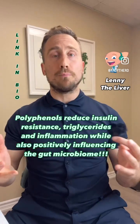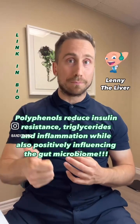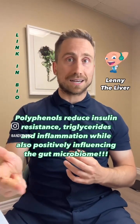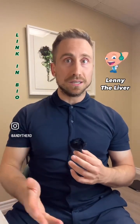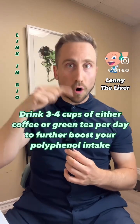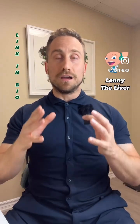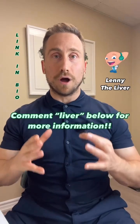So how can you eat a higher polyphenol diet? You need to know which foods have polyphenols. Examples include black beans, artichoke, flaxseed, caper berries, dark chocolate, and onions. All of those foods fit into the Mediterranean style of eating.